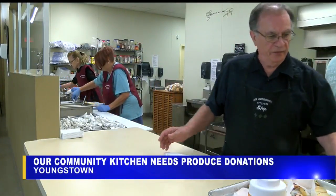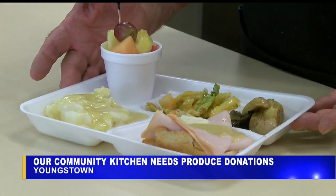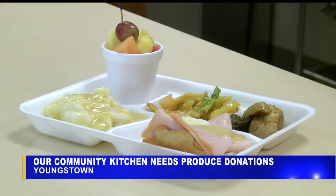Fresh fruits and vegetables are some of the hardest and most expensive items to come by for many people. The kitchen will take any of those garden-grown veggies off your hands. We do provide a nice balanced meal, and giving them fresh produce is something they don't always get. So anything from the garden would be welcome at this time.